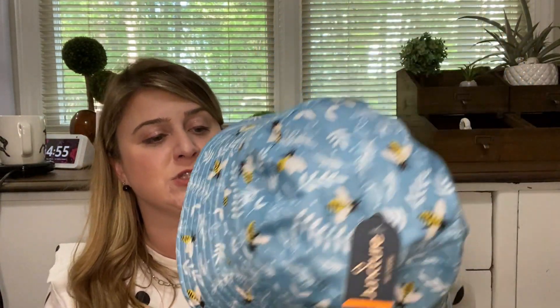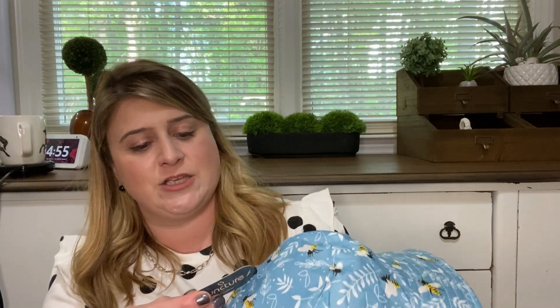I found this adorable bucket hat with bees on it — I thought this was the cutest thing! It says it's for kids but would you look at that — it fits on my head! I'm not a hat person but this fits. I've never had a hat fit my head before, especially from the Dollar Tree. They have both kids' and grown-up hats. For a dollar, if you leave it at the beach, no big deal.